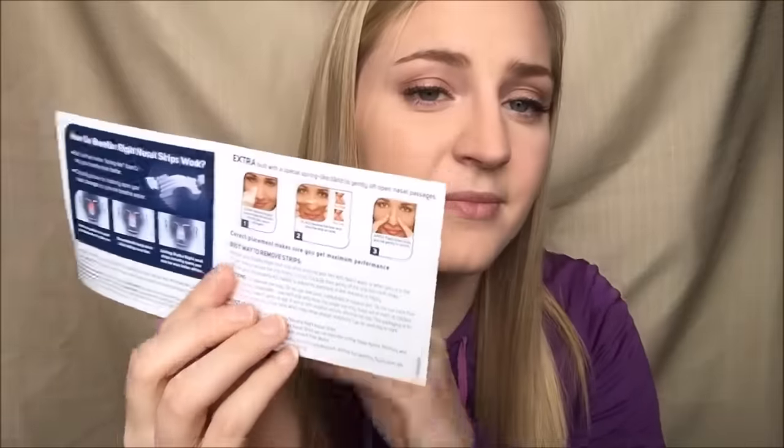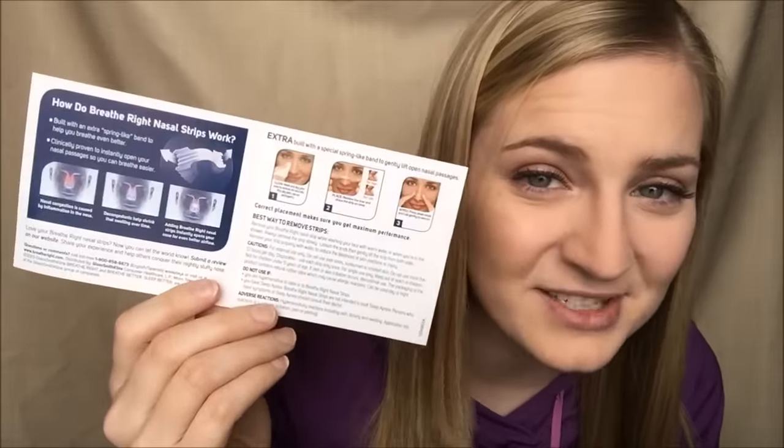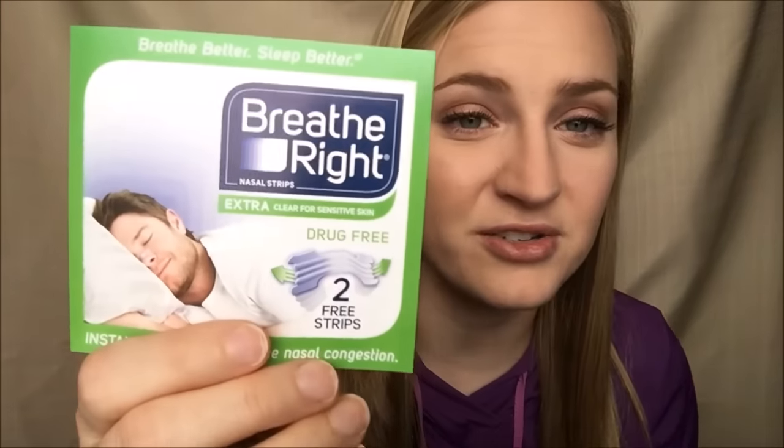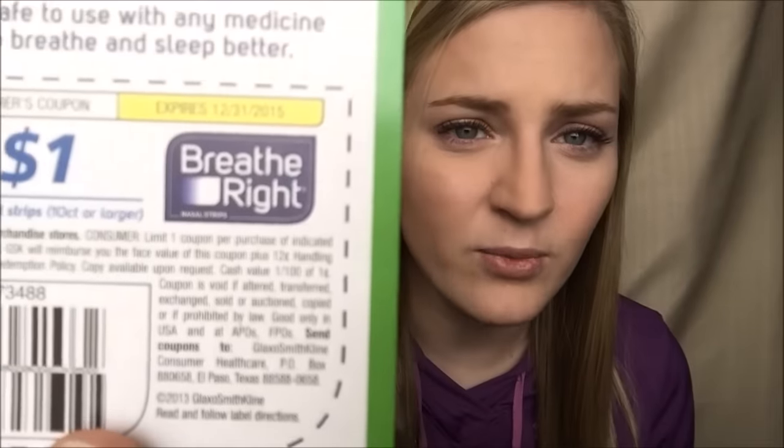The first thing I got is some Breathe Right strips — two free Breathe Right strips. As you can see there's nothing in there because I already used them; I love these things. They were the clear kind. If you've never tried Breathe Right strips you really need to. There's also a coupon on the back but it has already expired.